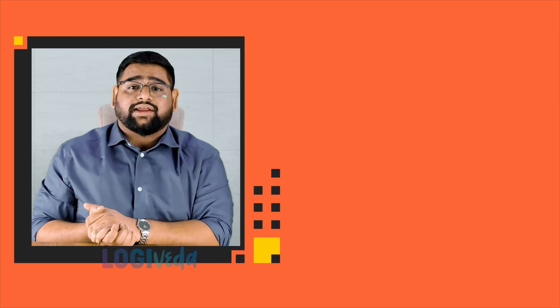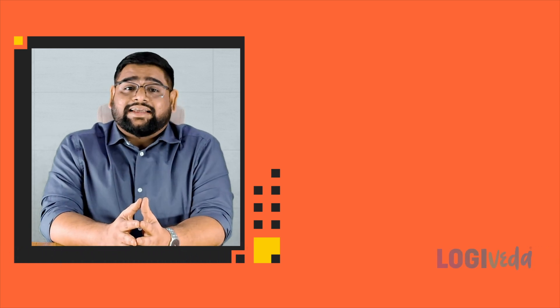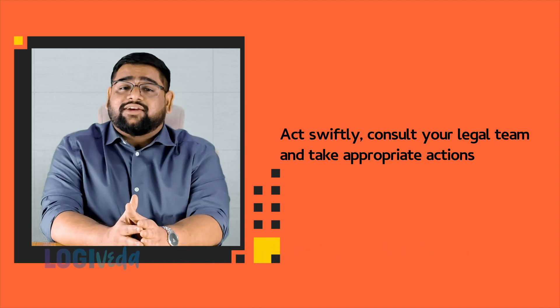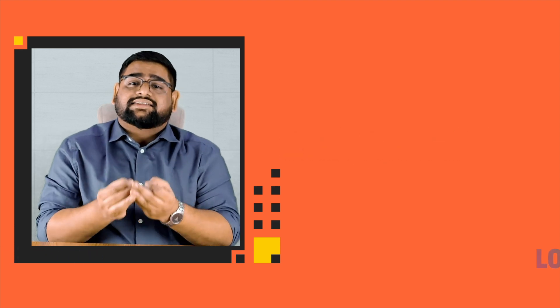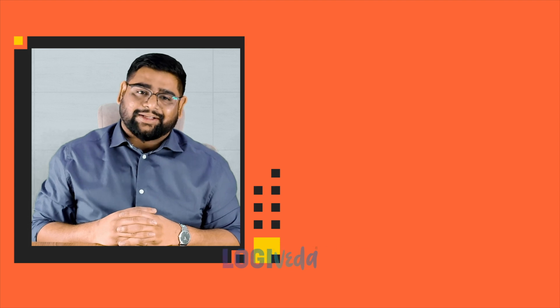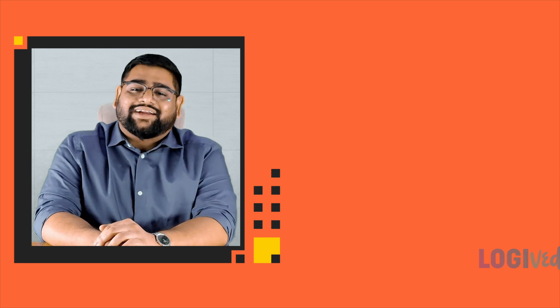Swift response to violations: should you catch a supplier attempting to contact your buyer directly, act swiftly. Consult your legal team and take appropriate actions, which may involve legal recourse. This sends a strong message that you take your business relationships seriously.